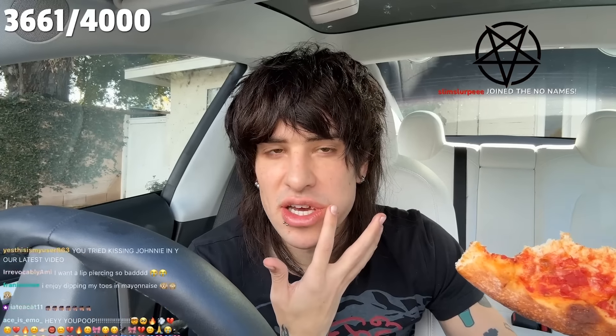Even though the lip piercings are so hard — I thought about getting it an hour before I got it, that's how impulsive I am. Hopefully it heals soon. I heard you can't kiss anyone for six weeks — I'm not listening to them. It's a really good like drunk pizza. It's good, but I wish they brushed butter on the crust.